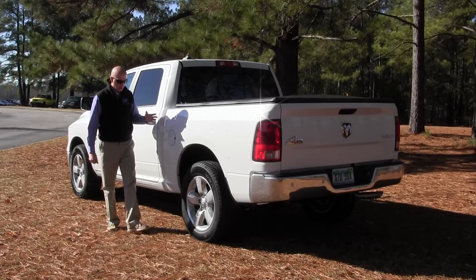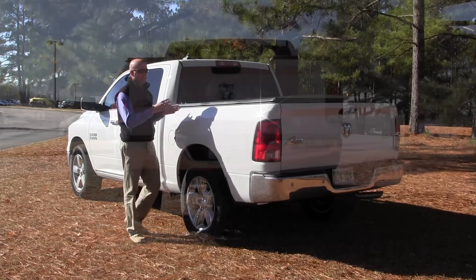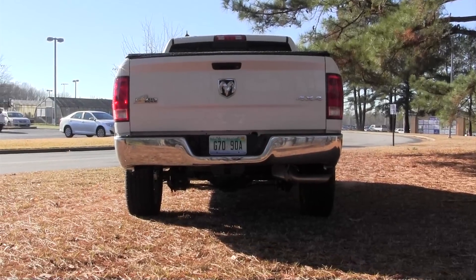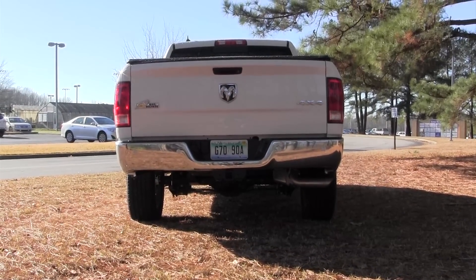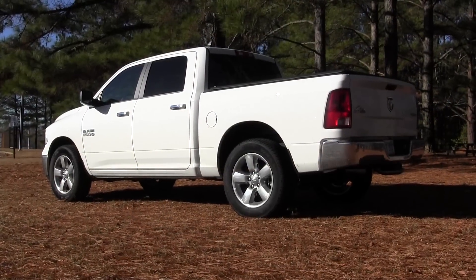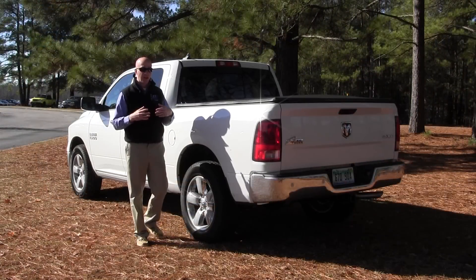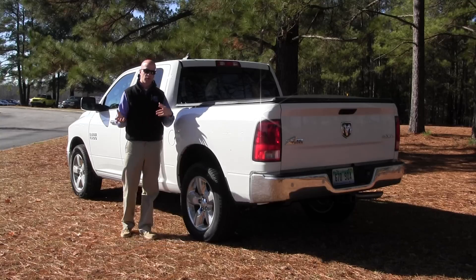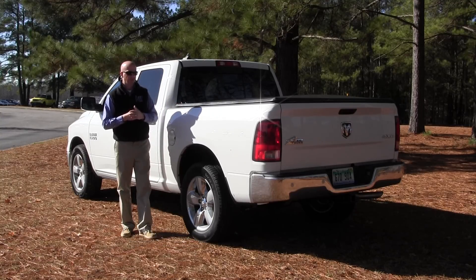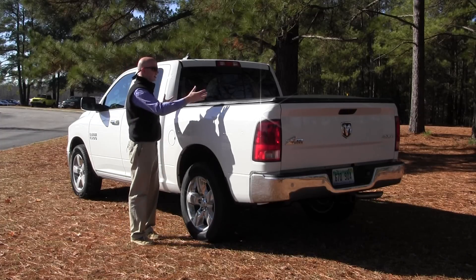One of the best advantages to a truck is the rear cargo box, basically allowing you to throw anything you want inside and forget about it. On the crew cab model, it comes standard with a 5-foot-7-inch box, or you can upgrade to the 6-foot-4. Either way, it really allows you to haul anything you want versus an SUV — you can't pour gravel in the back of your sport utility vehicle. This particular model came equipped with a rear tonneau cover.